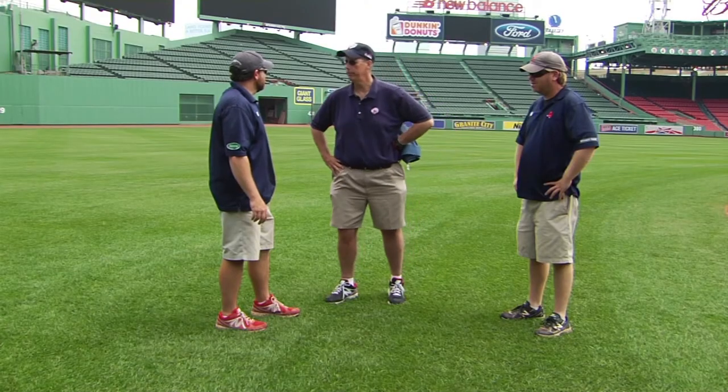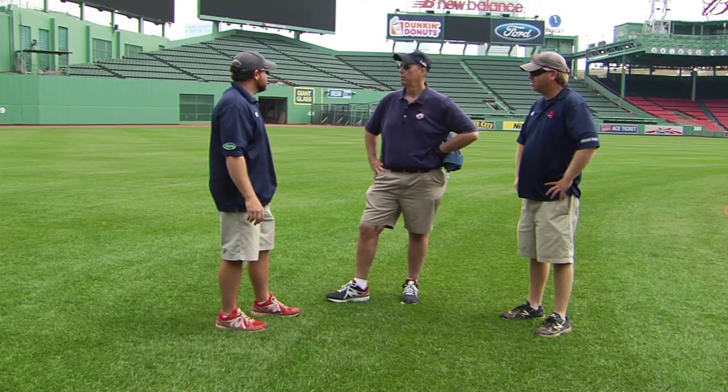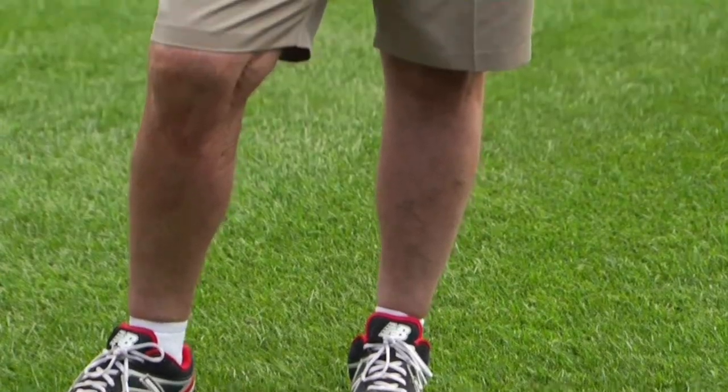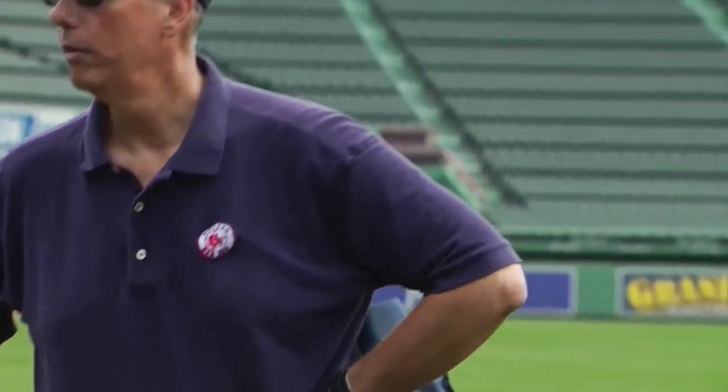It must vary when the Sox are here versus when they're away — your hours, or do you just come in every day and work as needed? We do whatever it takes. The weather dictates a lot of our job. One of the first things I look at in the morning is weather, and one of the last things before I go to sleep is weather. We plan our days around weather, around extra events, and around when the team's in town.